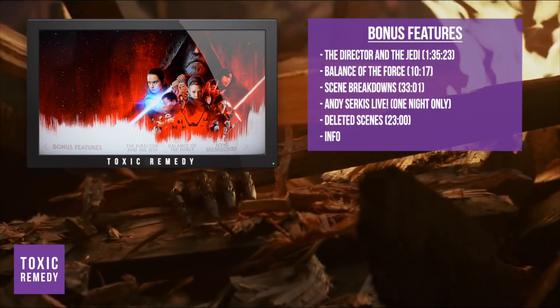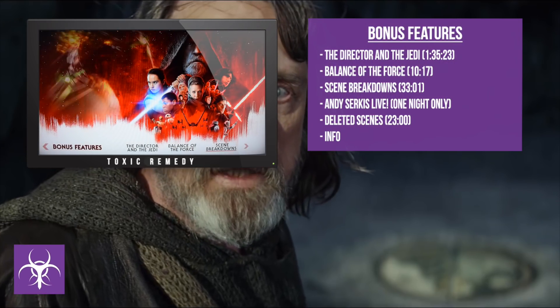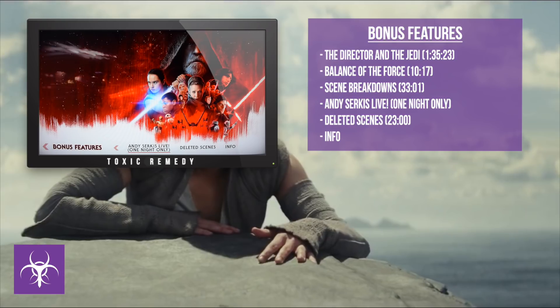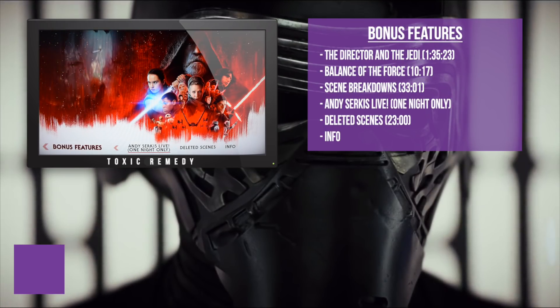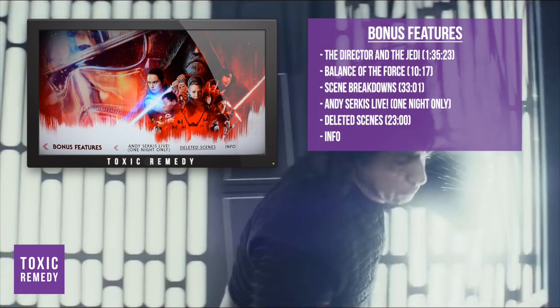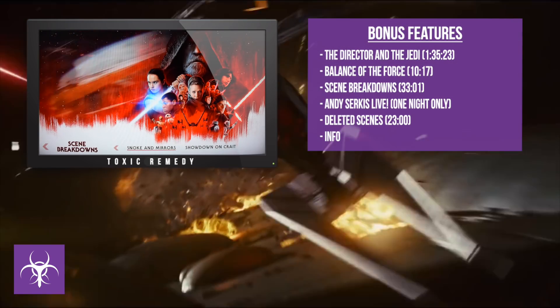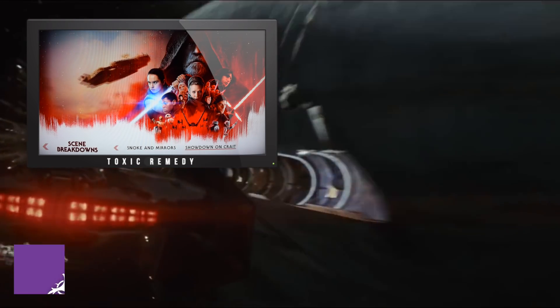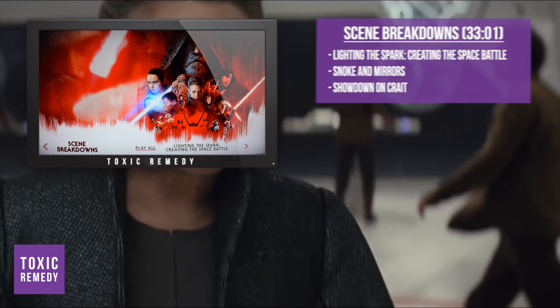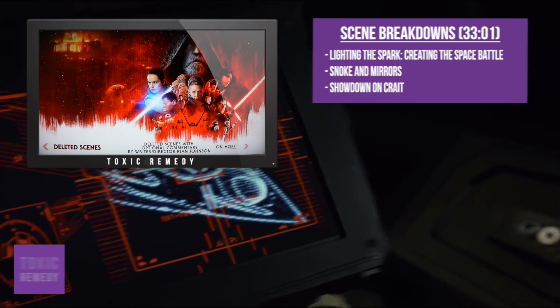The Director and the Jedi talks about how Rian Johnson got the director role and his journey from beginning to end. Balance of the Force talks about how they wanted to reinvent the Force and not make it look like a superpower. Andy Serkis Live shows a scene with Andy Serkis wearing his mocap costume, showing his performance without CGI. Scene breakdowns include Lighting the Spark, Creating a Space Battle, Snoke and Mirrors, and Showdown on Crait.